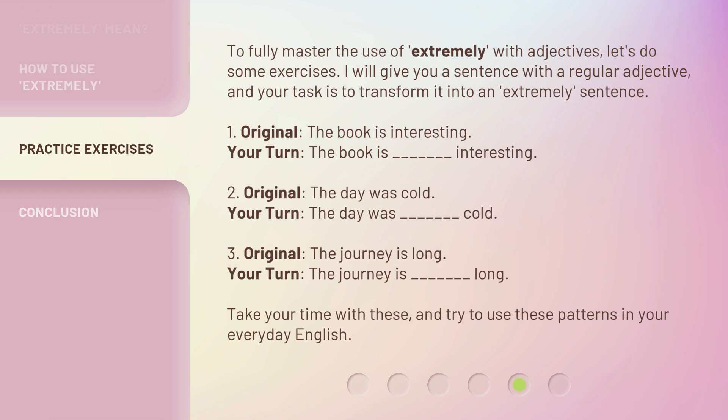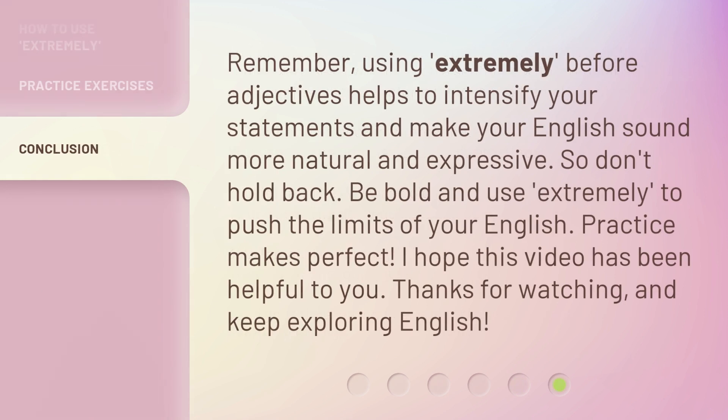Take your time with these, and try to use these patterns in your everyday English. Remember, using extremely before adjectives helps to intensify your statements and make your English sound more natural and expressive.